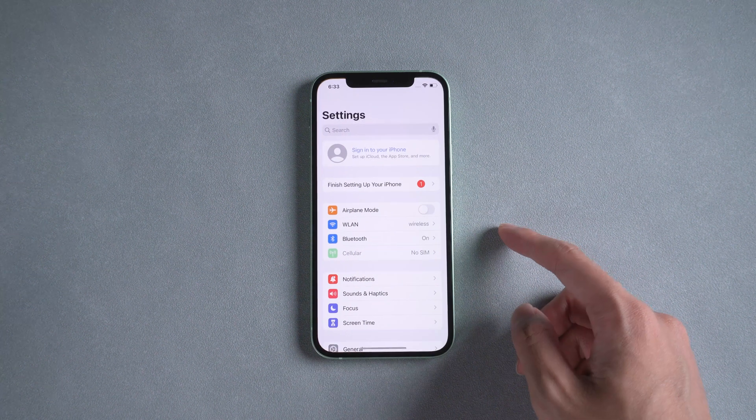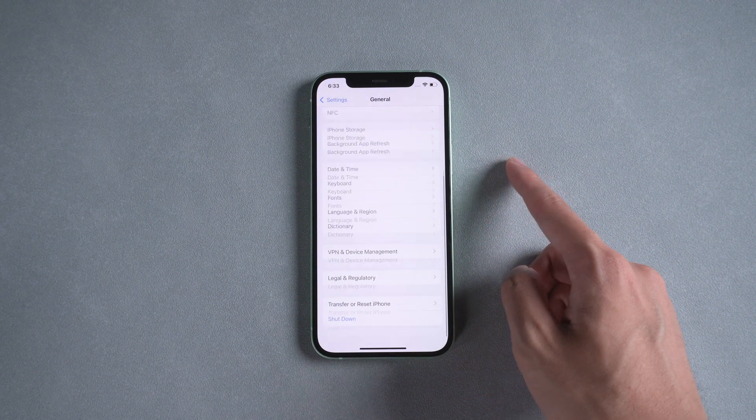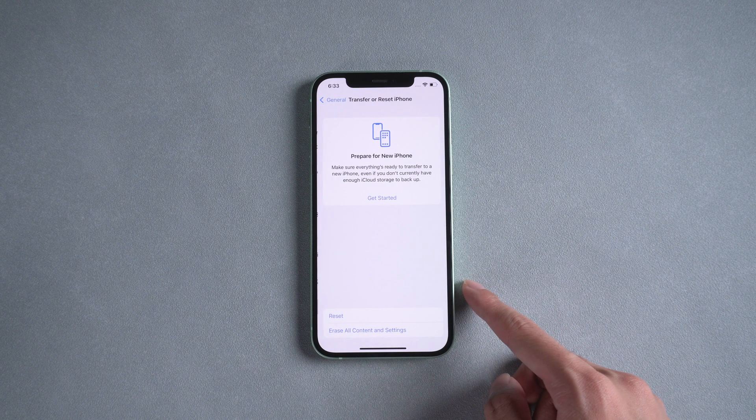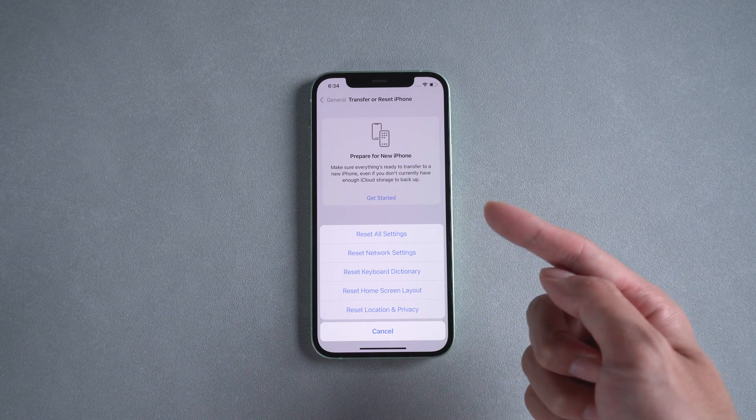Method 2: Reset all settings. Go to Settings, then General, then Transfer or Reset iPhone, then Reset. You can choose Reset All Settings or Reset Keyboard Dictionary.